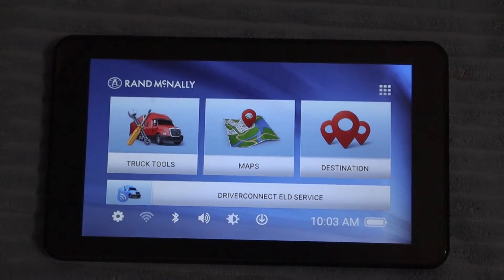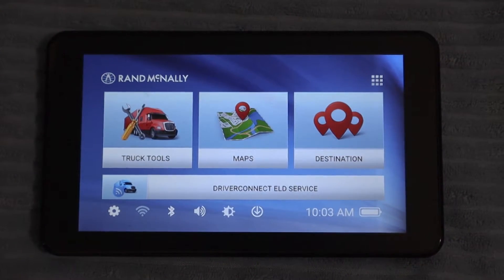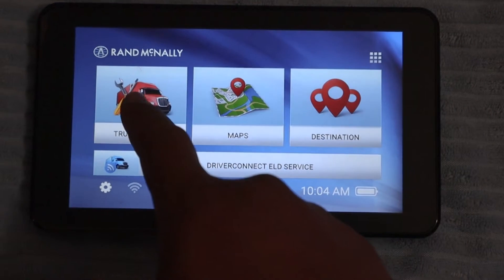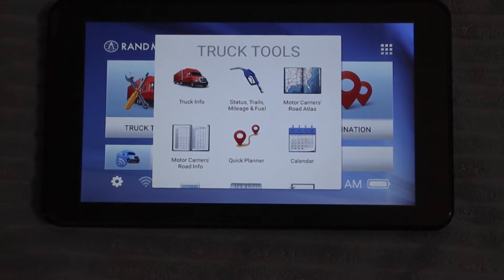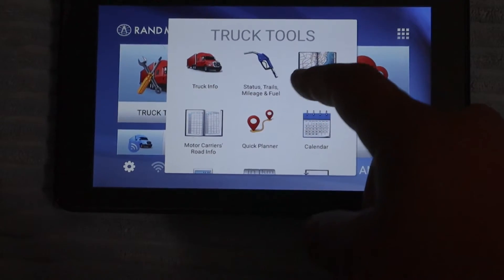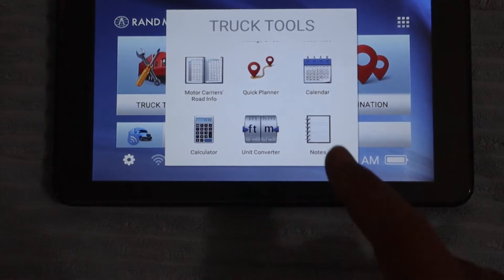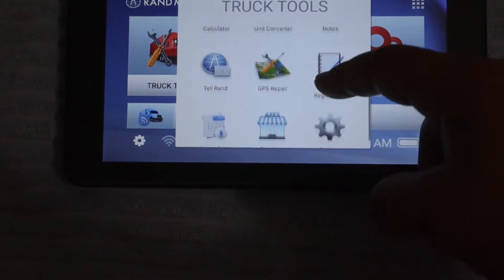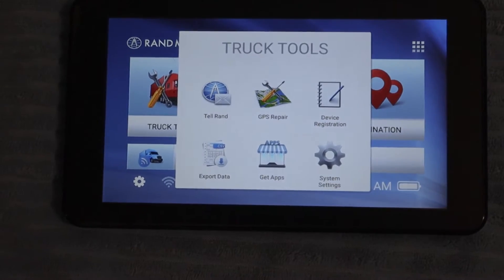This trucking GPS comes with a ton of useful trucking tools. You'll just click on truck tools and you can see it has your atlas, calendar, notes, calculator, and much more.